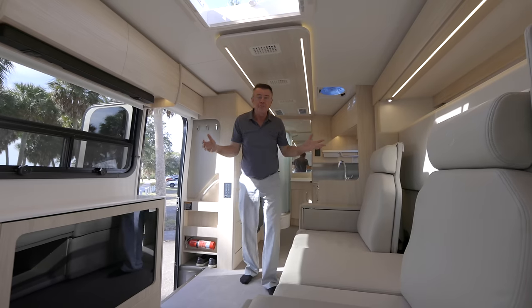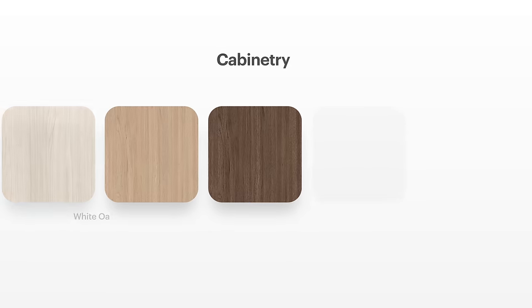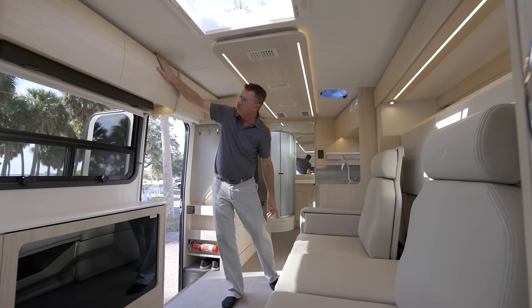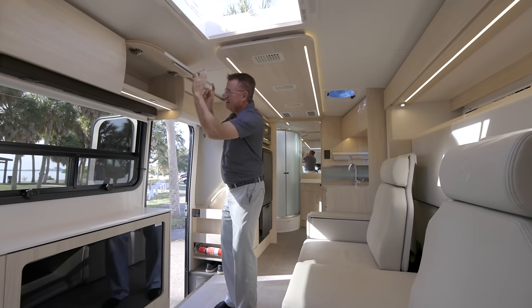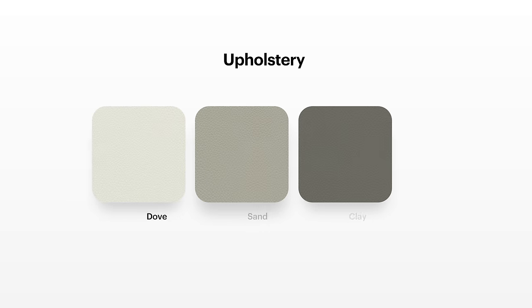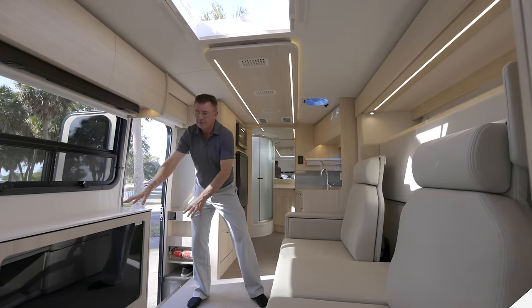Let's talk about colors. We have three different wood colors — this is white oak; we also have rift oak and mocha. You can also do white upper cabinets if you'd like. Look how beautiful the curved European hidden-hinge upper cabinets are with soft close. We've got three different ultra fabrics colors: sand, dove, and clay. We also have two different countertops: Antarctica white and concrete.